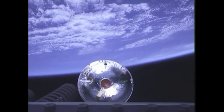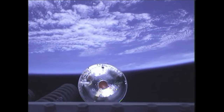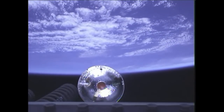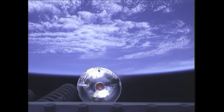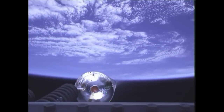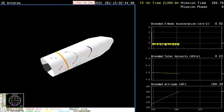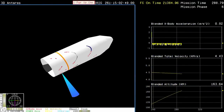The first of the upper stack attitude control systems has been enabled. We're now coasting on a ballistic phase of the mission until we've reached the proper conditions for fairing separation and then stage two ignition. Four minutes, 35 seconds into the flight. Interstage separation should occur about five and a half minutes into the mission. Stage two ignition at roughly 330 seconds, that's about T plus five minutes and 30 seconds.